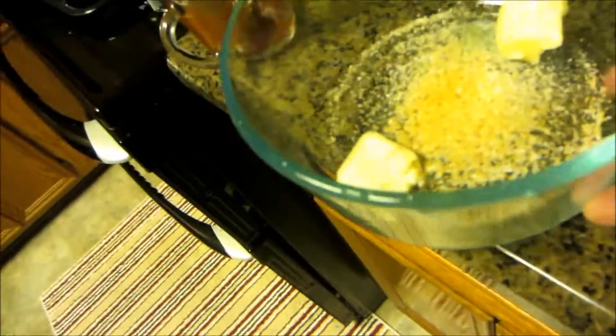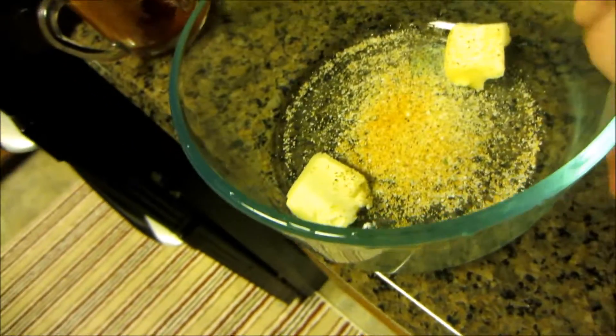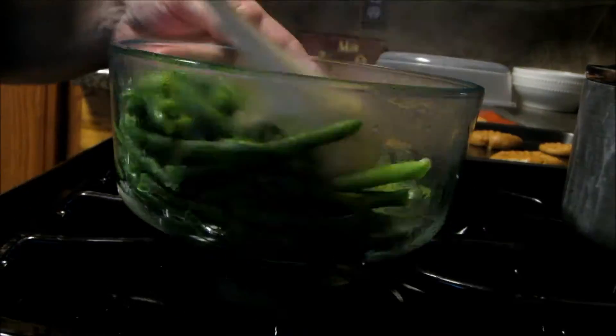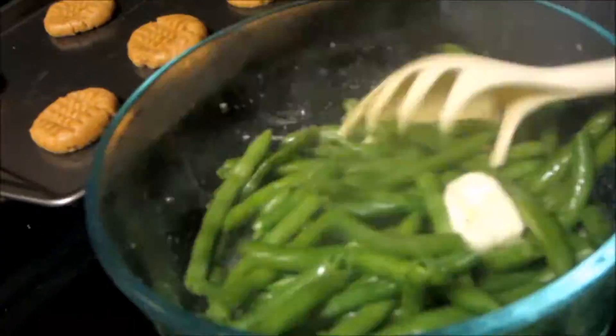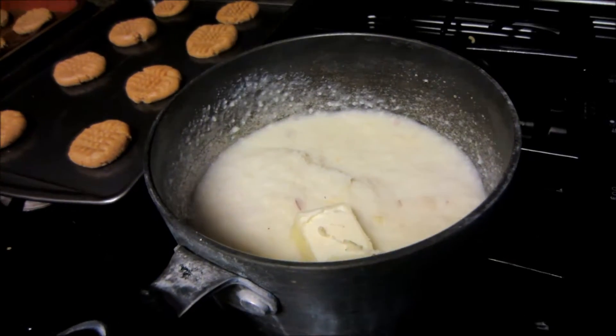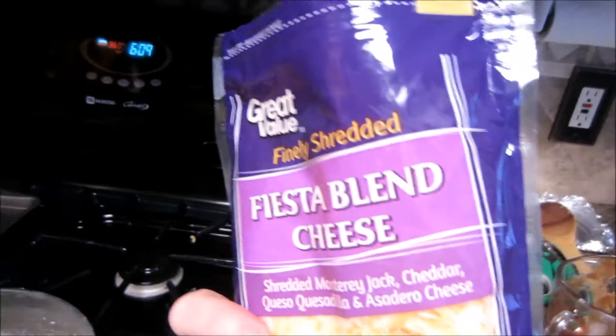The green beans are going into this Pyrex dish. I put butter and all the seasoning I want in the bowl, so when I put the hot green beans in I just stir them and they'll be seasoned. Now for mashed potatoes — I have something I do that makes every mashed potato good whether they're homemade or instant. So check this out. These are ready — I'm just going to add a pat of butter and some sour cream, and some shredded cheese.